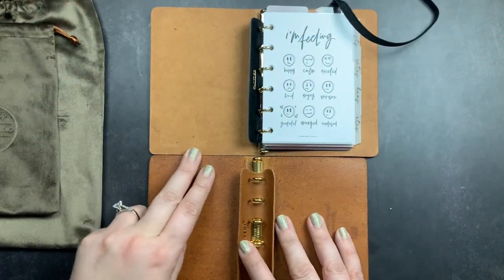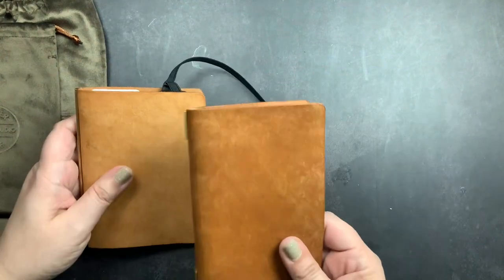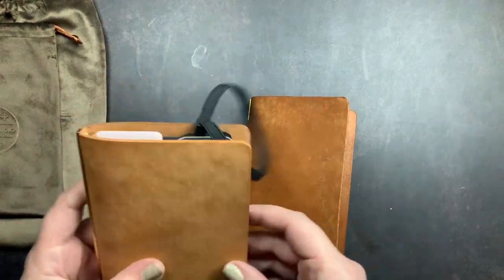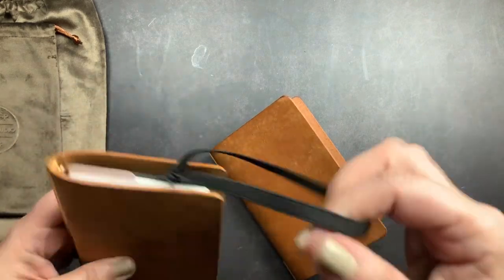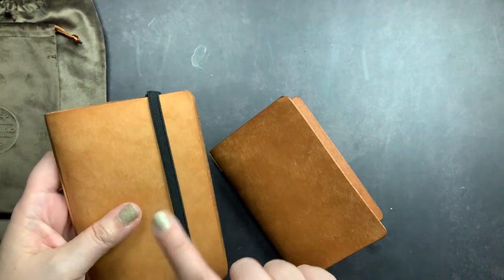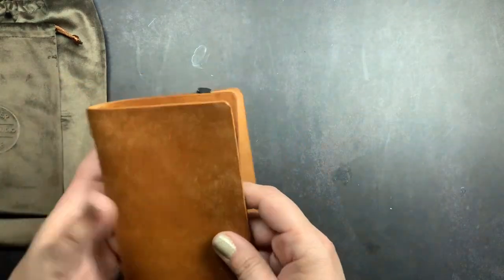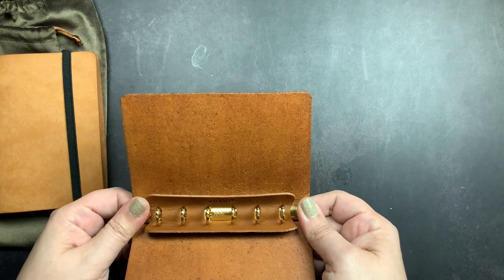This one is cut ever so slightly narrower, as you can see. I wanted to have a second one and just check it out. Because it's cut narrower I'm not sure how the tabs are going to work, but I have another set so we'll put those in. I only have one closure band from Plotter — I was going to try to make one myself — so I may move that to this one instead since I may carry this one in my purse because it's a little smaller and will fit in my bag better.